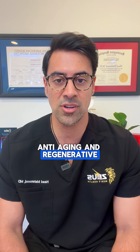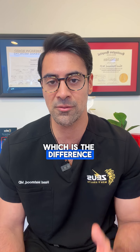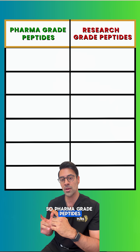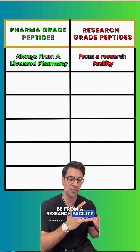Dr. Hod, your board certified anti-aging and regenerative medicine MD, here to talk to you about something very important: the difference between pharmaceutical grade, or pharma grade, peptides and research grade peptides. Pharma grade peptides are always going to be from a licensed pharmacy. Research peptides are going to be from a research facility.